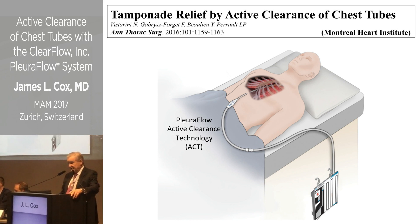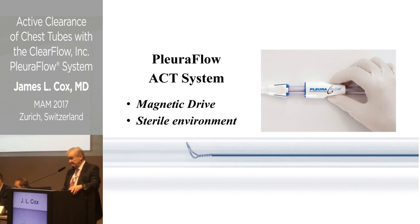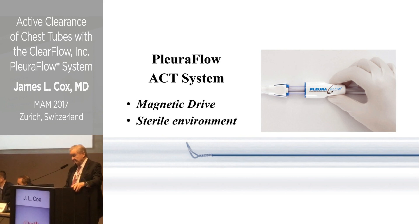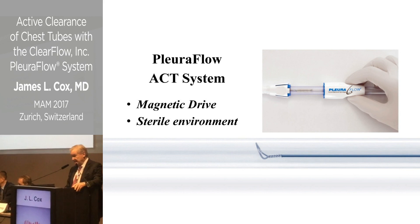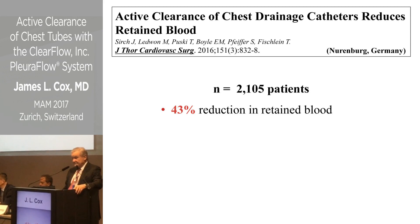The system is based on a magnetic drive: there's a wire inside the soft chest tube, and a mechanism allows you to move that wire back and forth. If a clot forms inside the tube, you simply move the wire back and extract it. The sterile field is not broken during this process, so nurses can perform the clearance every 15 minutes if needed.